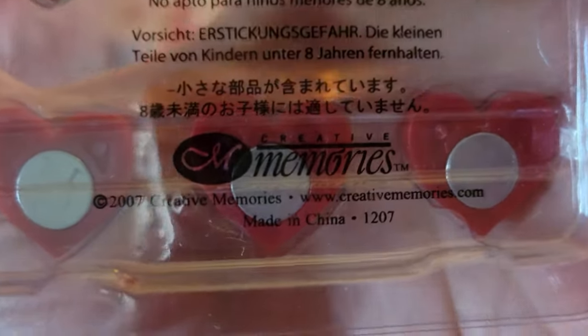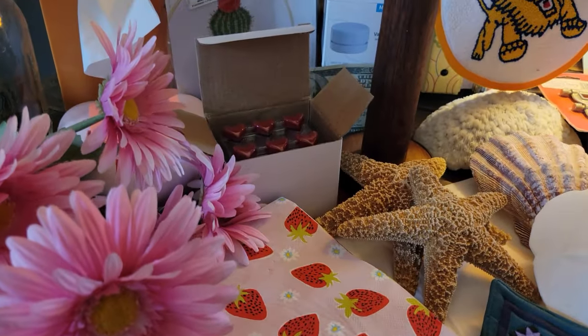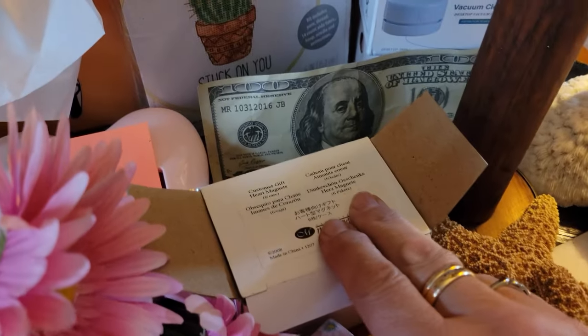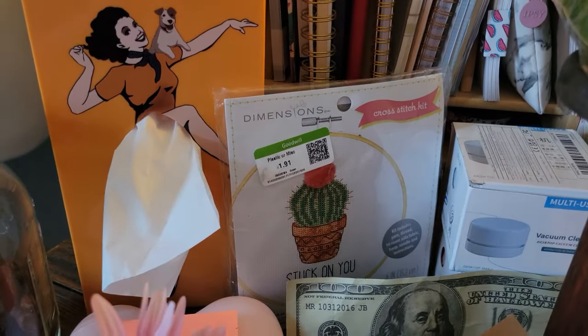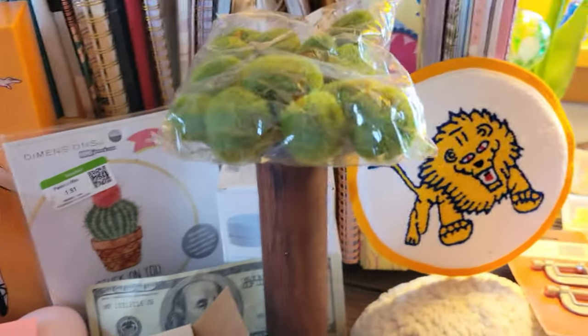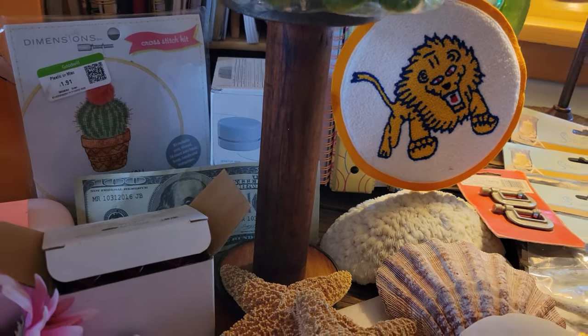They had a whole bunch of what they call Creative Memories — they had a lot of stuff, but it was pretty banged up, so I got that. There are like maybe five packs. I've got a $100 bill novelty item. I got this Stuck On You cross-stitch kit.